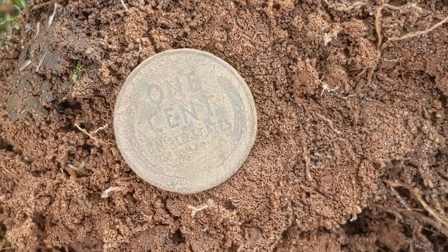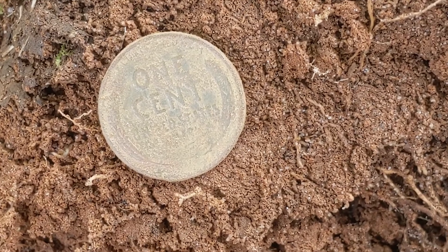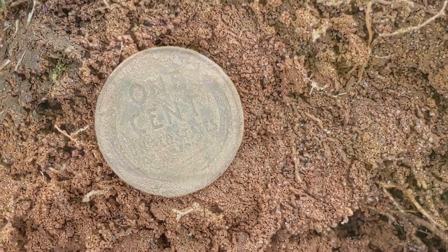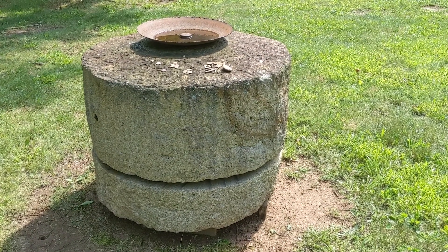There's wheat cent number four. I found a couple of memorials and another nickel, so it's still going. Let's do another grindstone wrap-up.